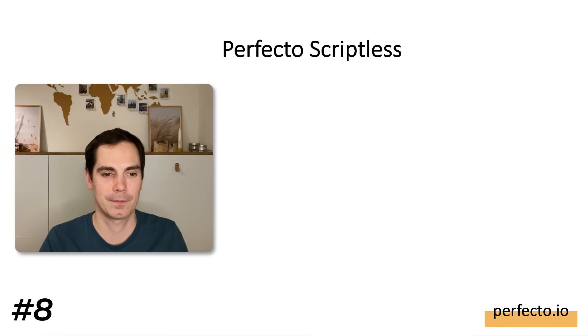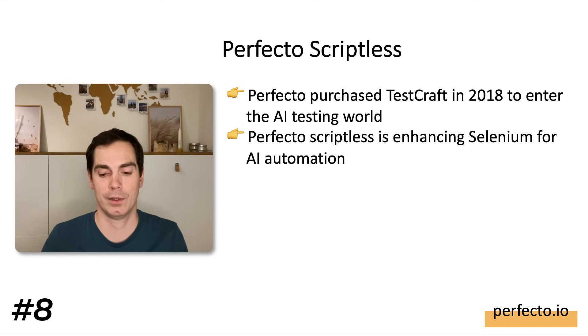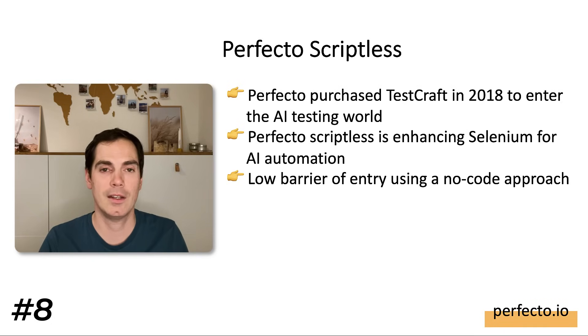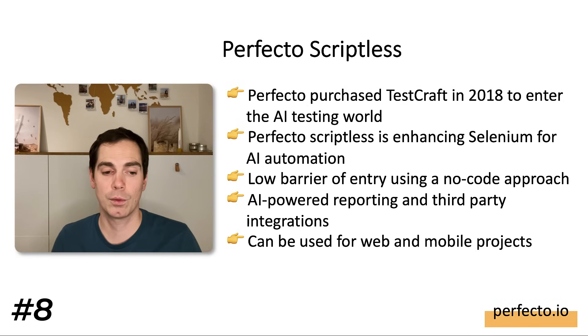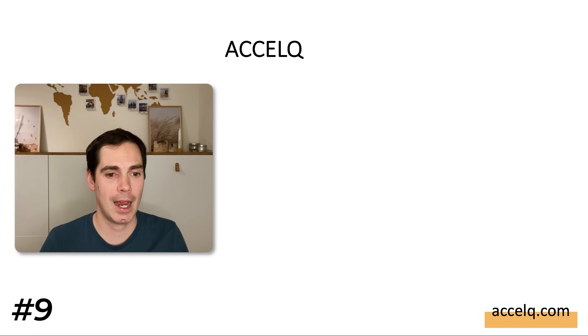Then we have Perfecto Scriptless. Perfecto purchased Testcraft in 2018 to enter the AI testing world. Perfecto Scriptless enhances Selenium for AI automation and uses a no-code approach with a low barrier of entry, so you can easily define test cases and scripts without coding. It has AI-powered reporting and third-party integrations, and it can be used for both web and mobile projects. Check perfecto.io to find out more.